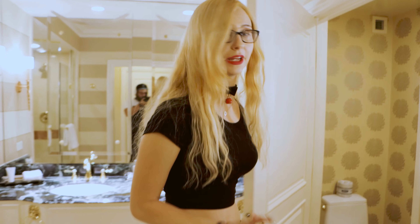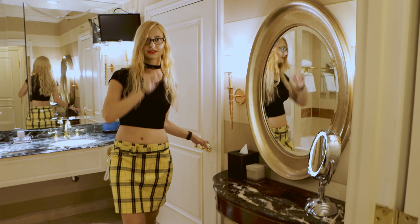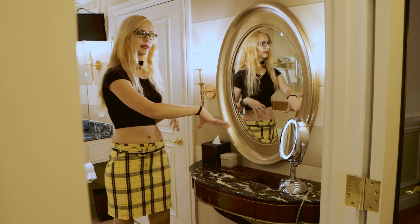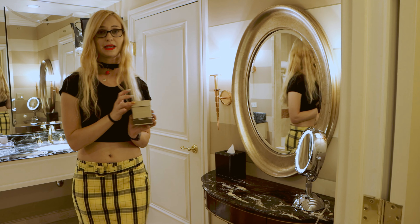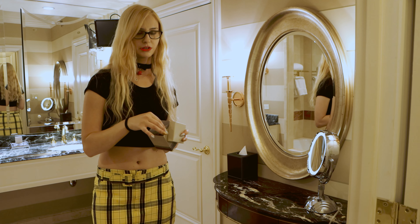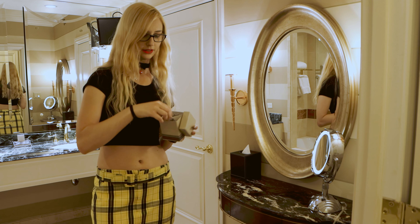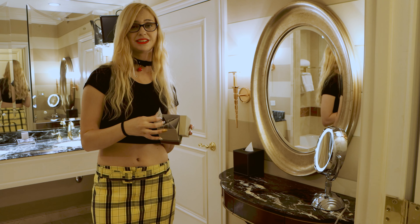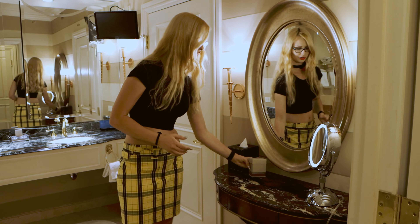And then the last thing we haven't talked about yet is this cute little vanity setup that they gave us. You have your nice makeup mirror, a nice big mirror, and also this little amenities box, which comes with a couple of Q-tips, a sewing set, stuff for your nails, and even some cleansing wipes, which is really nice and sweet.